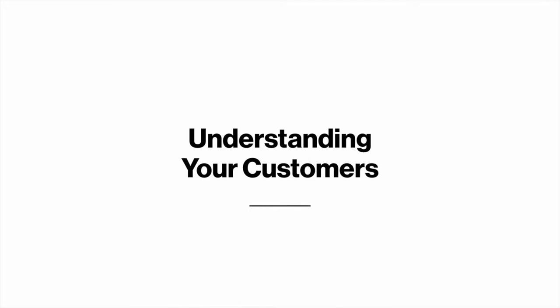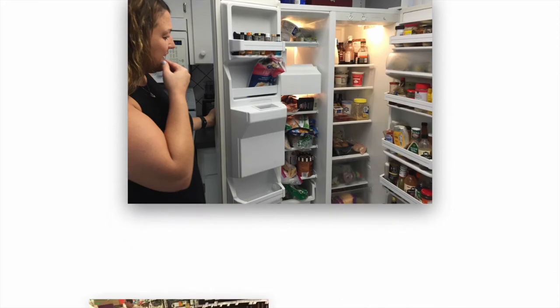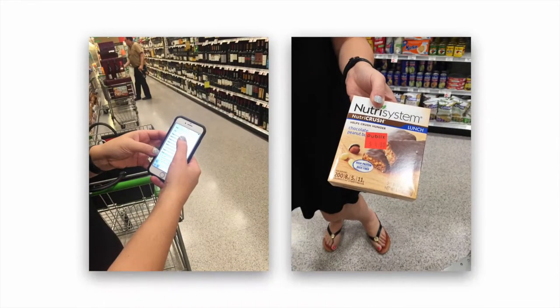To figure out what customers want, you have to go learn about their lives. We met with customers in their homes and took them on shop-alongs to Publix stores. What we heard is that some people are ready for online grocery shopping, and some just aren't.